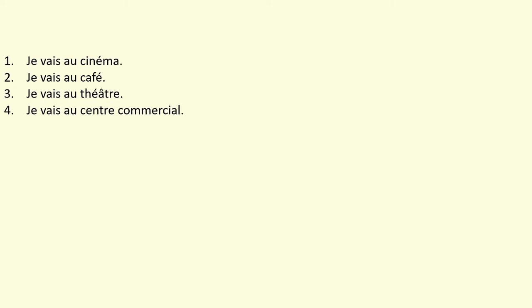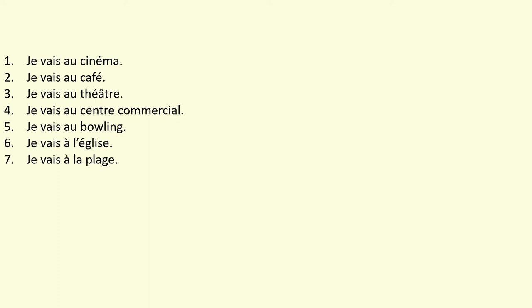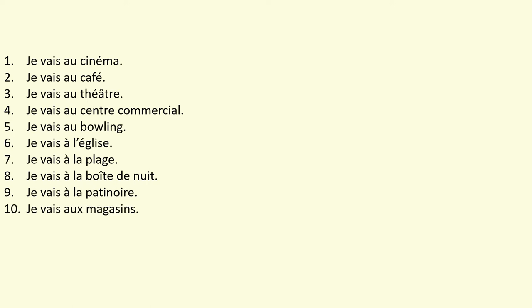Let's make a start on today's lesson, which is describing where you go when you go to town. I'm going to read you a series of phrases — can you please repeat them after me? Je vais au cinéma. Je vais au café. Je vais au théâtre. Je vais au centre commercial. Je vais au bowling. Je vais à l'église. Je vais à la plage. Je vais à la boîte de nuit. Je vais à la patinoire. Et je vais au magasin.